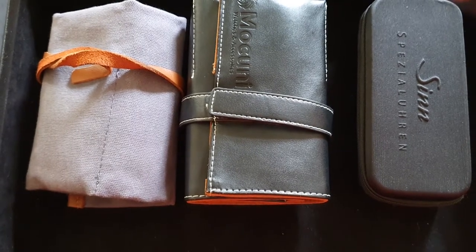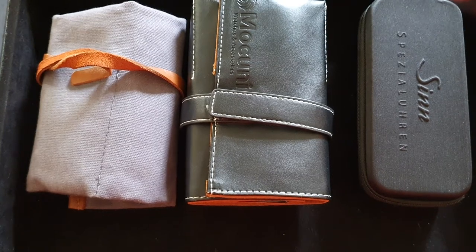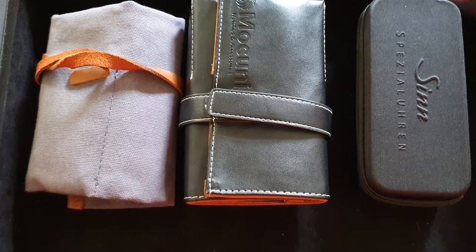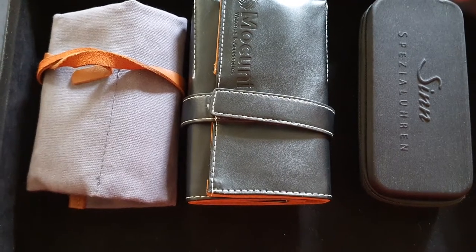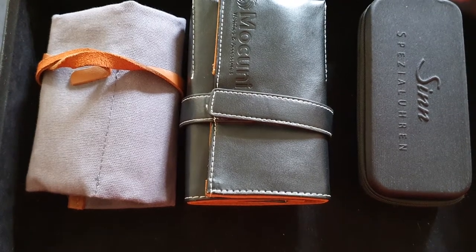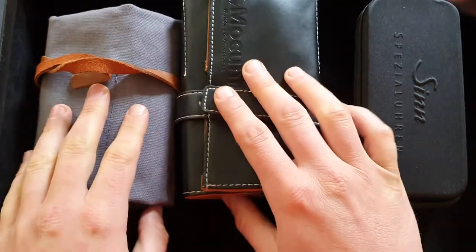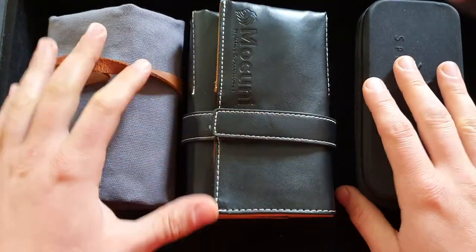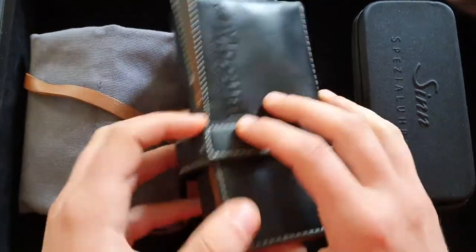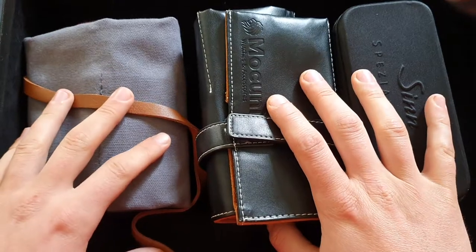I'll be doing some hypothetical scenarios: what to take if you have one watch, two watches, maybe three watches. I'll also cover what I'd do when traveling to different locations or for different activities. First of all, I have three watch pouches.